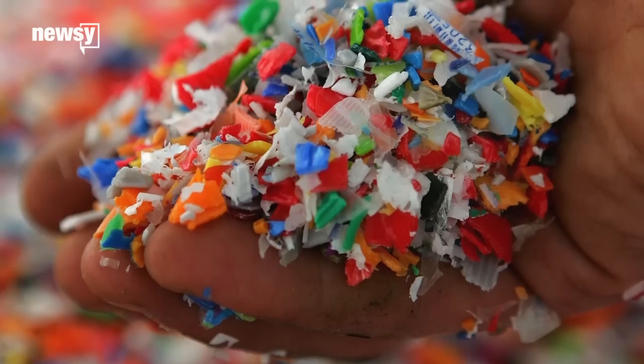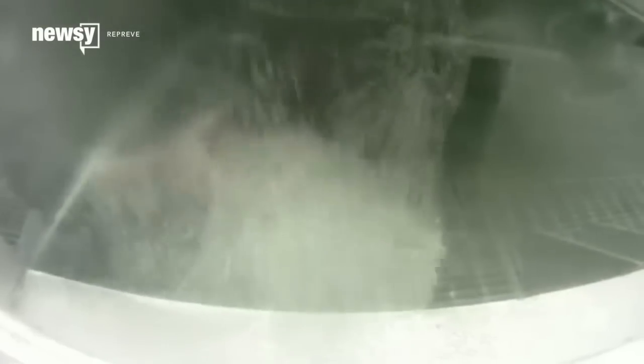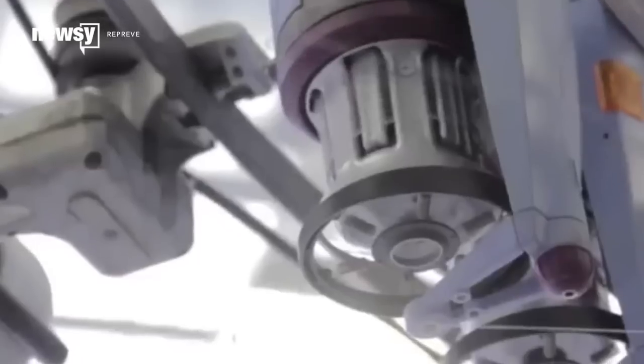After recycling your plastic bottles, they're sorted and chopped into minuscule flakes. The manufacturer turns those flakes into small pellets, which are then melted down and spun into a yarn, ultimately becoming a sustainable fabric.